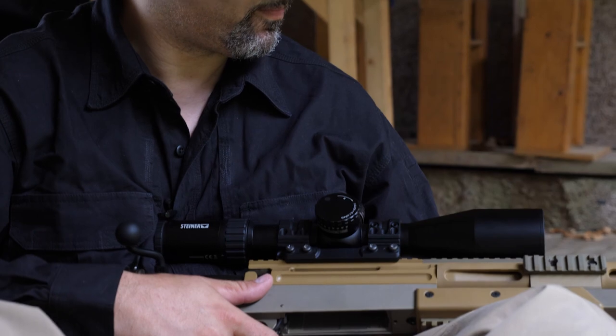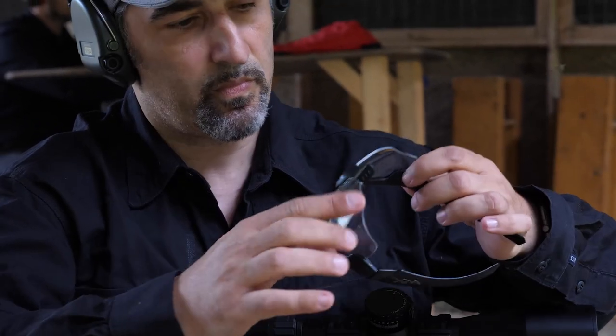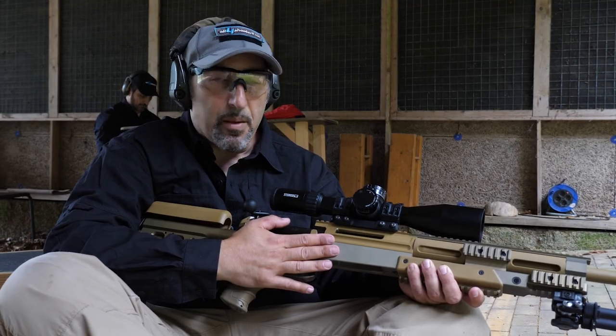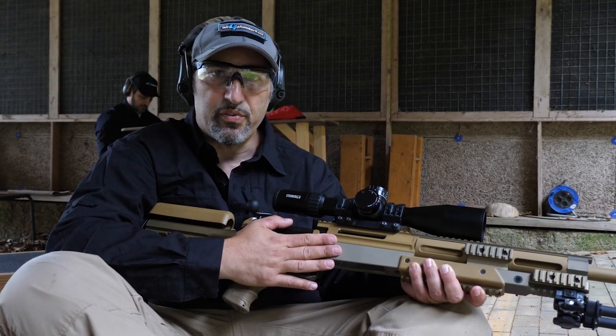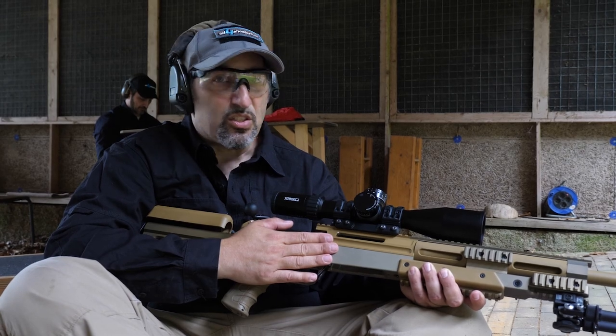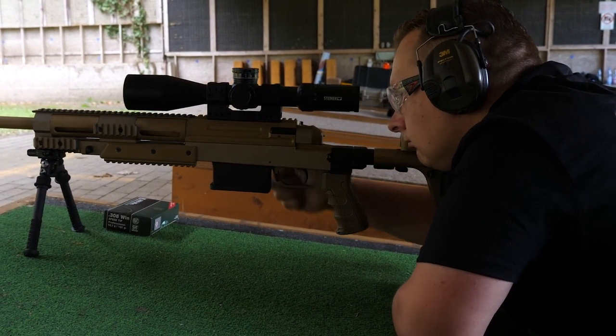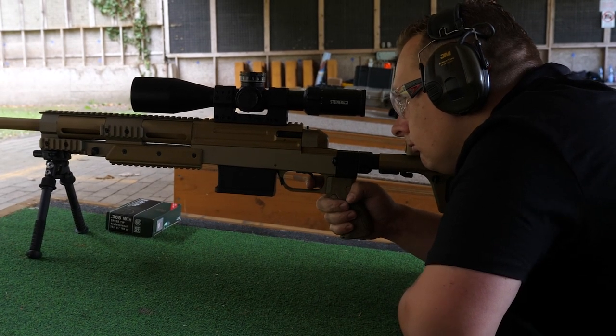After a couple of shots with the M7 XE rifle scope from Steiner, we can see why this is the perfect choice for military and sports shooters alike. It has amazing optics — a very definite, bright image that is extremely clear. How clear it is, it's not easy to explain unless you really experience it.